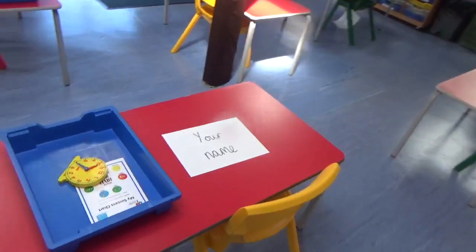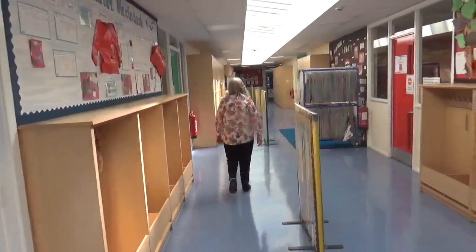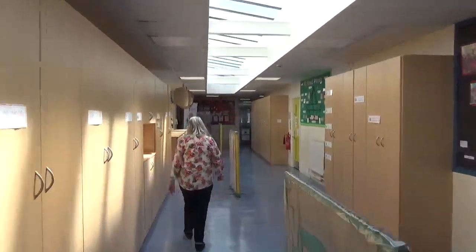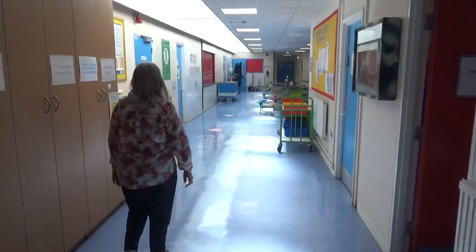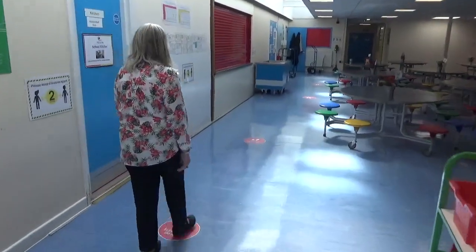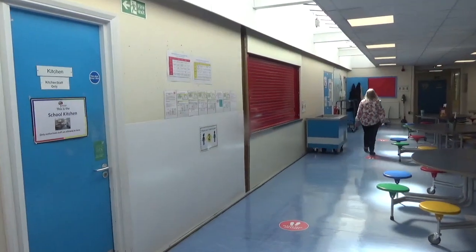You will have your very own table and a tray with all of the equipment that you need to learn in it. At lunchtime, an adult will come and get you and your friends to take you to lunch. You will be with the same group of up to 10 children as you learn, eat and play in school. You'll be with some of your old friends and maybe some new ones too. The corridors look very similar to how they used to, but we've put up a few signs and posters to help keep you safe. When you get to the dining hall, you'll see some posters and signs just to help us keep a safe distance as we're waiting for our food.